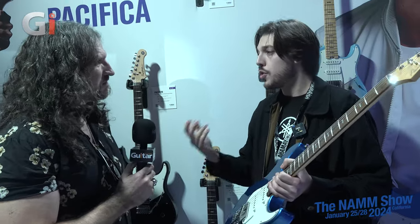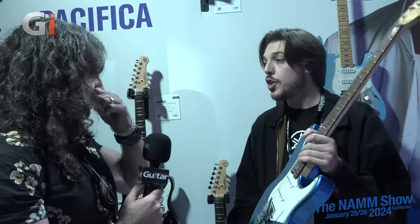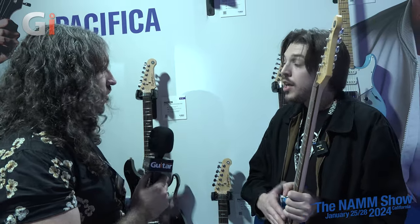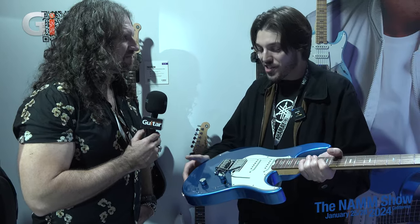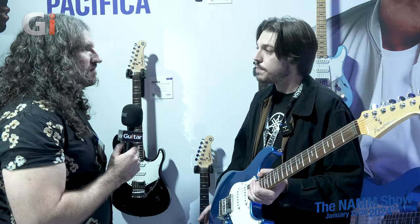You could theoretically take the same pickup and put it on a block of wood and get the general sound, but when you have increased resonance, the feel is better for the player, the sustain tends to be better — especially when you have an amp in the room and the guitar is resonating. The US street price is $2,199 on the Professional and $1,349 on the Standard Plus. The Pacifica Professional is made in Japan, and the Standard Plus is made in Indonesia.